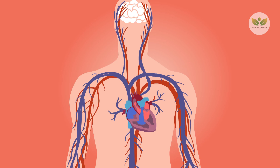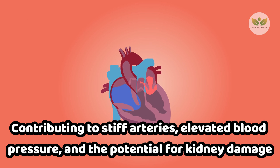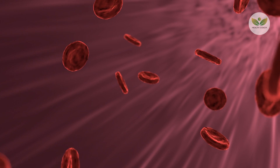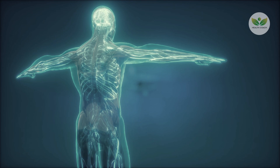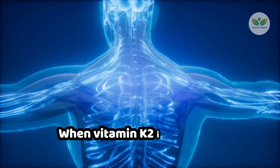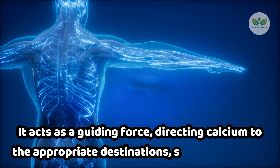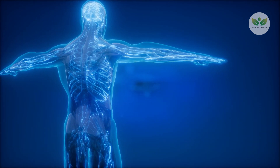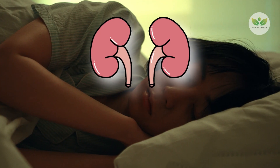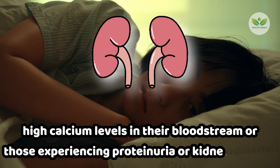The consequences of misdirected calcium are substantial, contributing to stiff arteries, elevated blood pressure, and the potential for kidney damage. Calcification occurs when there is an excess of calcium in the bloodstream, and its deposition in blood vessels can result in serious health implications. However, the synergy between vitamin K2 and vitamin D presents a solution to this challenge. When vitamin K2 is introduced alongside vitamin D, it acts as a guiding force, directing calcium to the appropriate destinations, such as the bones, ensuring that calcium is prevented from accumulating in harmful areas. This becomes especially significant for individuals experiencing proteinuria or kidney damage.